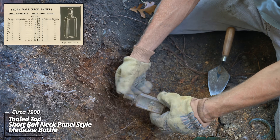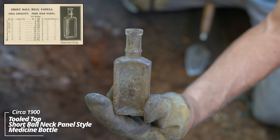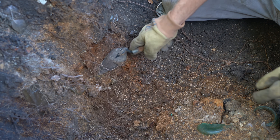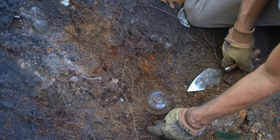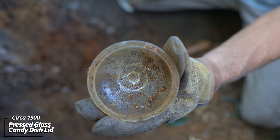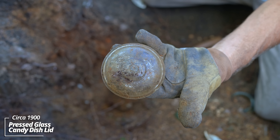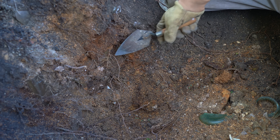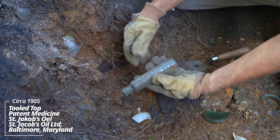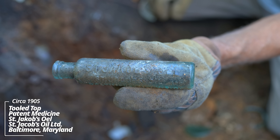Nice stuff falling out of the sides here. There's a little maybe medicine or sewing machine oil - it's a tooled top. Look at all this stuff. Here's a candy dish lid - it's got an ornate pattern on the inside. Looks like it must have fallen off a shelf at some point and broke the top. Another St. Jacob's Oil, Baltimore, Maryland. I love these things - they're a really cool shape with some nice embossing.